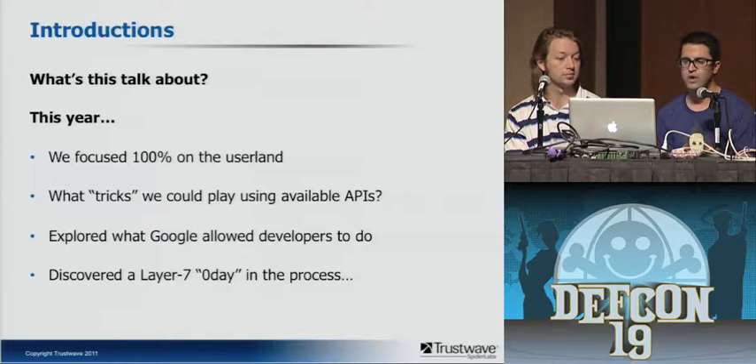Nothing out of the ordinary — all APIs available in the Android SDK. Really, what did Google allow developers to do? What bad things can we do with those APIs? And in the process we discovered basically a Layer 7 zero-day.